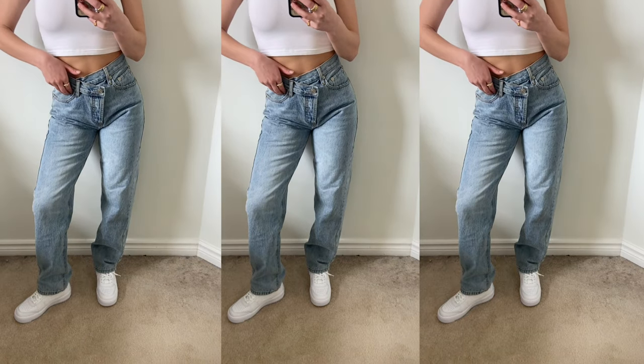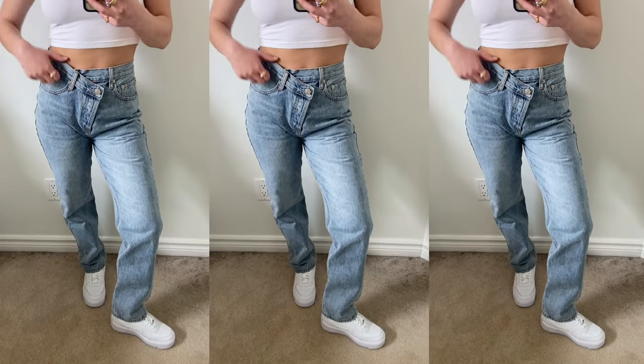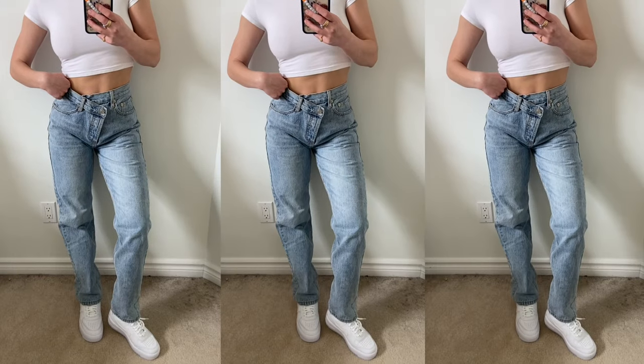Moving on to Princess Polly — you guys probably already know what pair of jeans I'm about to talk about. Everyone and their mother has them: they are the Holly Asymmetric Straight Leg Jean. I have them in the light wash color, picked up last summer. If you guys have been here for a while, you'd notice I bring these jeans into every single styling video. These are a really good pair of jeans for everyday styling. These ones are a little bit more form-fitting because I got the smallest size available — I have these in a size zero. Normally in Princess Polly I'm a two, but I don't like things to be too loose in my waist, so I found the zero fits me perfectly.